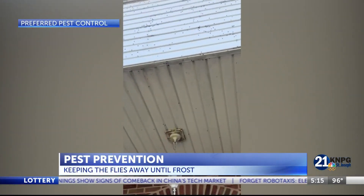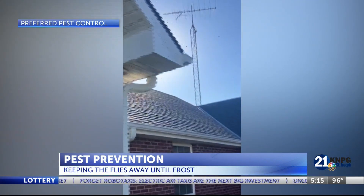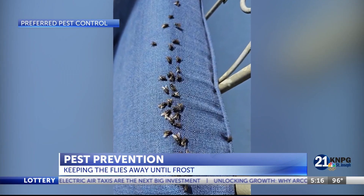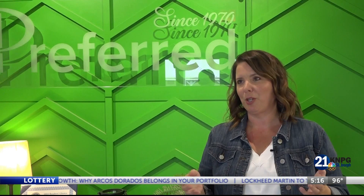When people have fly problems, most of them think killing the flies will get rid of it. Unfortunately, that is not always how it works. CEO and Marketing Director with Preferred Pest Control, Dawn Cooperrider, says the problem can intensify quickly. Before you know it, you've got one or two flies and then they're breeding and you've got a whole house full of flies, so it can become a problem in a hurry.